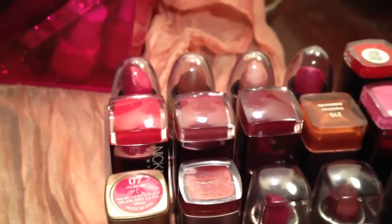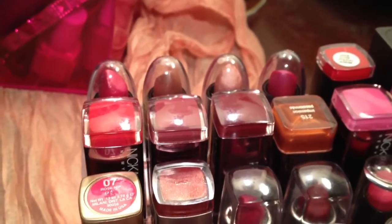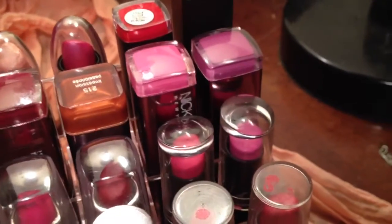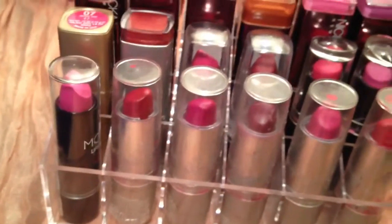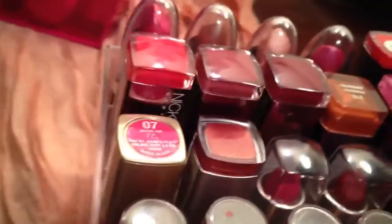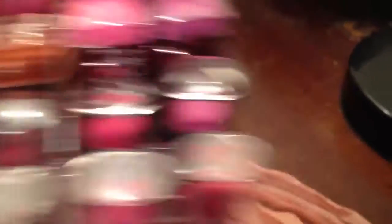Remember, makeup expires. So I threw out a lot of old lipsticks and lip glosses — anything that smelled funny or looked funny, I threw it away. I put a lot of the newer, fresher ones up here and some of my favorites are in here. I need two more of these holders, honestly, so I'm probably going to go to eBay and get two more. It just helps me organize and see what I have. Based on what I have so far, I have way too many pink lipsticks and not enough purples.